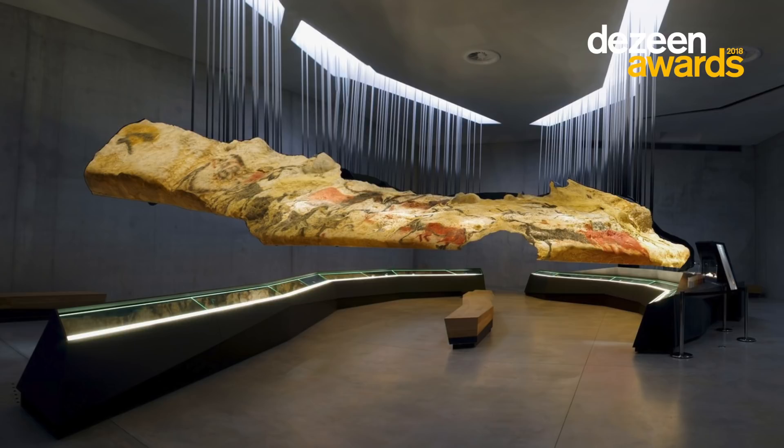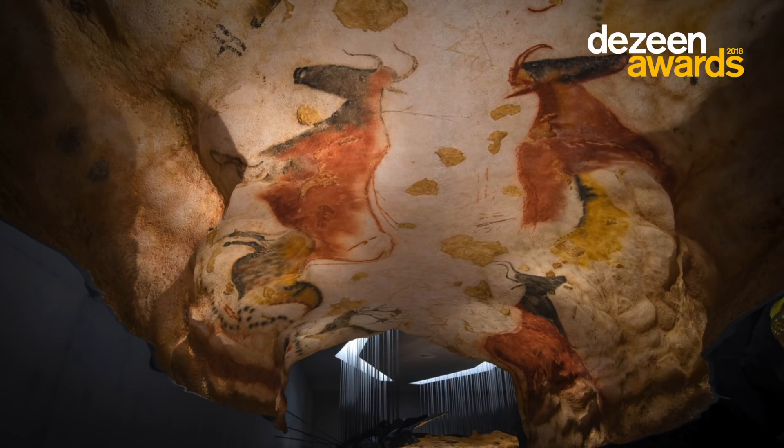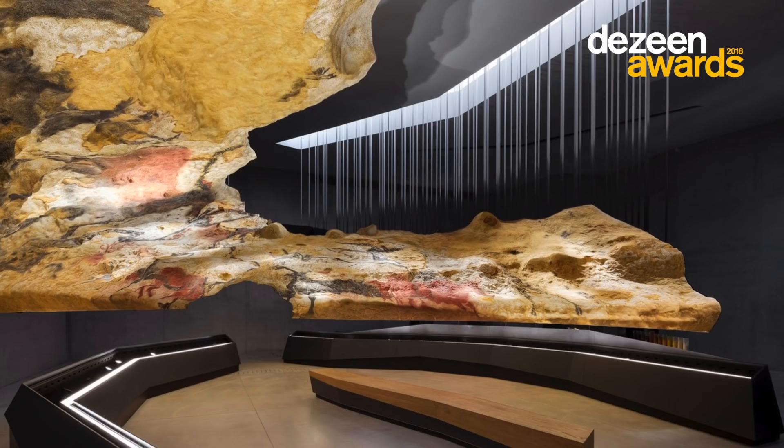experience the cave and from the outside experience the construction of those installations. The way that it's lit is really fantastic. There's up lighting to illuminate the cave art, and it was also illuminated from punctures in the ceiling, so all of these pieces are suspended. And then you saw this gorgeous, heavenly illumination from above.